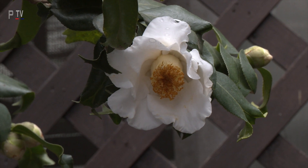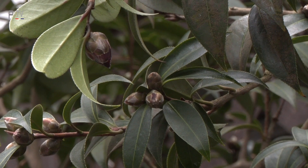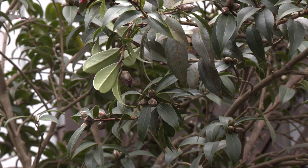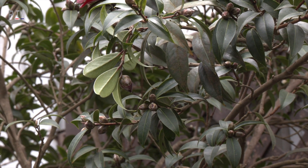This one is called Abrea. And this one is called Black Bird, Hai Niao, because the flower is black. It is also very rare because in camellias most flowers range from red to white, and only a few species have black flowers.